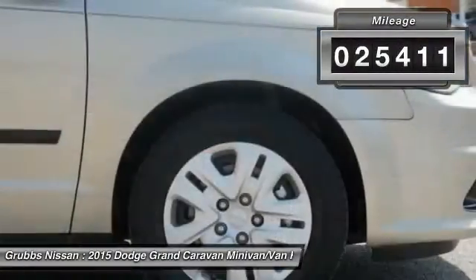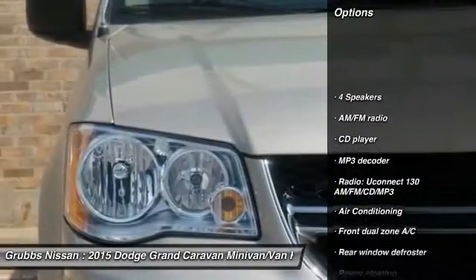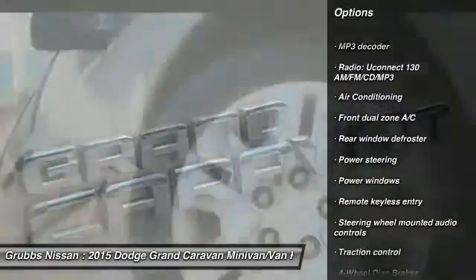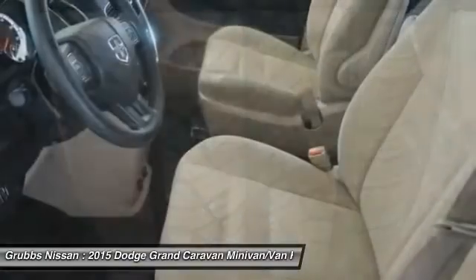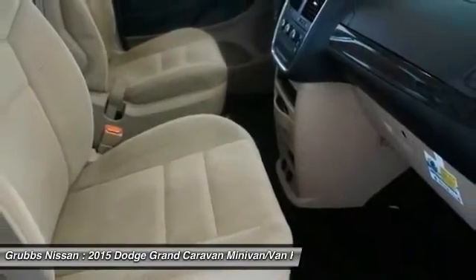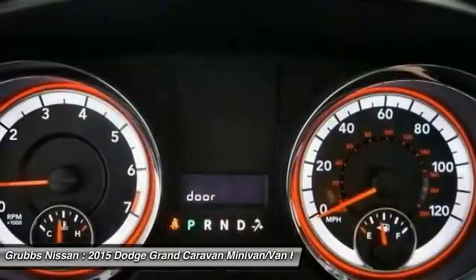This vehicle has less than thirty thousand miles. Here are some of this vehicle's great options: traction control, dual air bags, air conditioning, power steering, four-wheel disc brakes, electronic stability control, trip computer, rear window defroster, CD player, and power windows. If affordable style and reliability are what you're looking for, this vehicle couldn't be more perfect — drive it today.